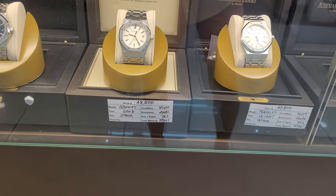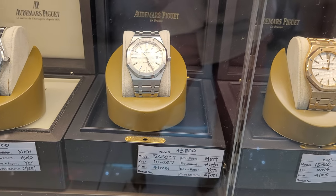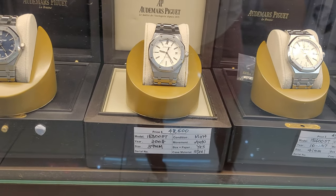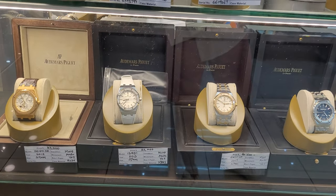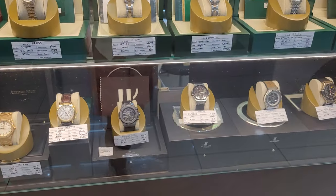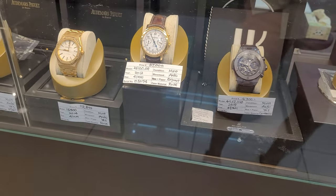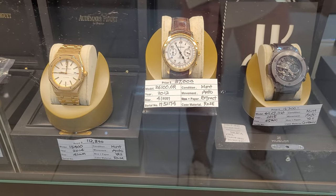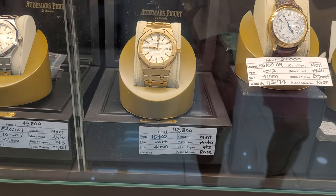Let's take a look at some Audemars Piguet pieces. As you can see, the 15400ST from 2017 is going at $45,800. Another 15300ST from 2008, a 39mm piece, also at $48,500. All excellent timepieces. They do have other brands as well — for example, this Audemars Piguet chronograph 26100 OR at $37,000. And if you're really interested in a solid gold AP timepiece, the 15400 is at $112,800.